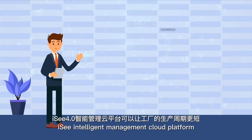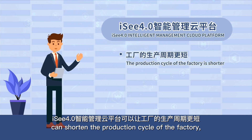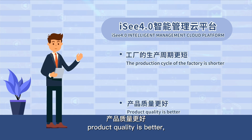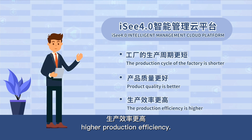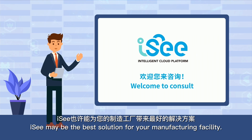The IC 4.0 intelligent management cloud platform can shorten the production cycle of the factory, deliver better product quality, and achieve higher production efficiency. At an affordable cost, IC may be the best solution for your manufacturing facility.